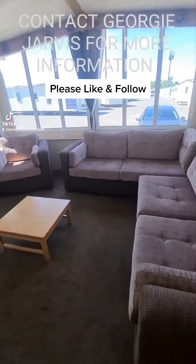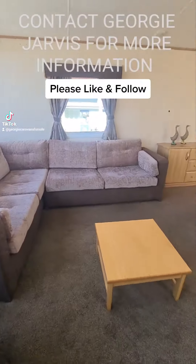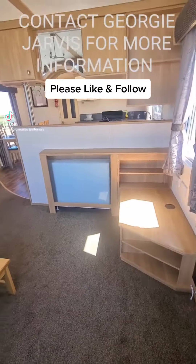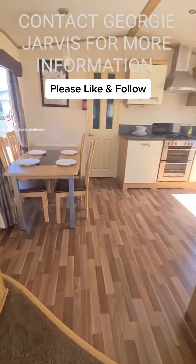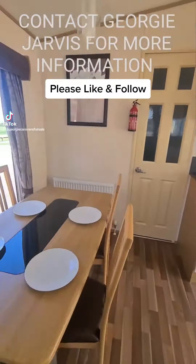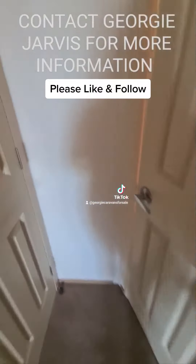It's really been looked after and you can tell — the seating is lovely, it smells fresh and it's absolutely clean. It can be sited on a number of our holiday parks.